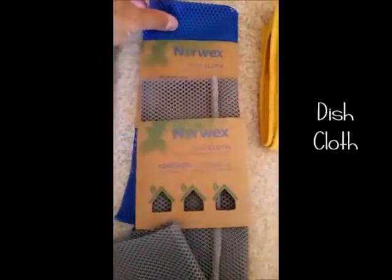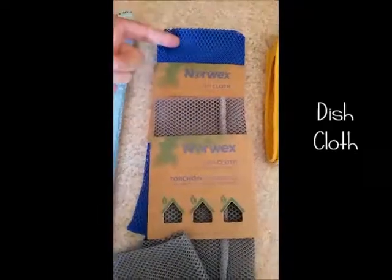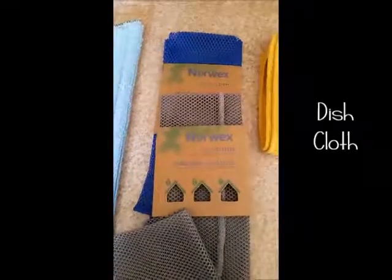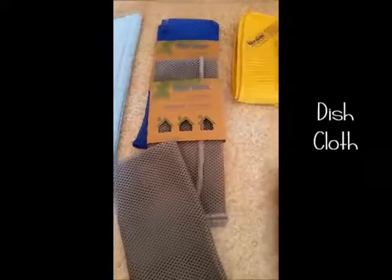This dish cloth now comes as a two-pack for $16.99, and you can see there are two different colors — blue and graphite. They're very large and netted. You can choose to cut yours in half or use it as one whole piece.